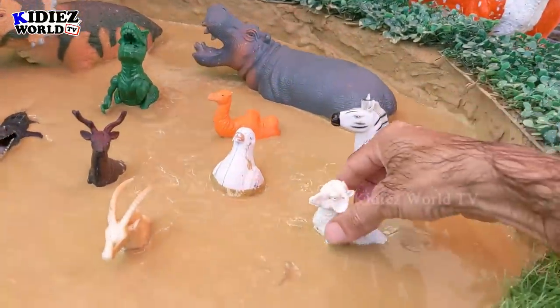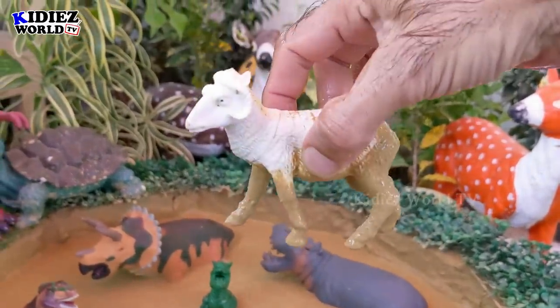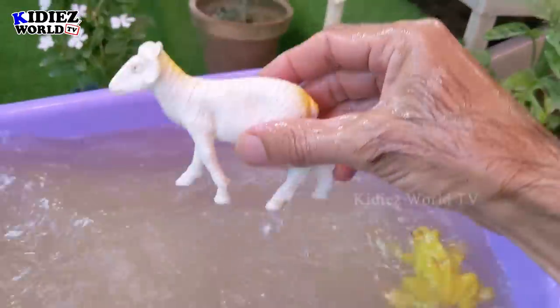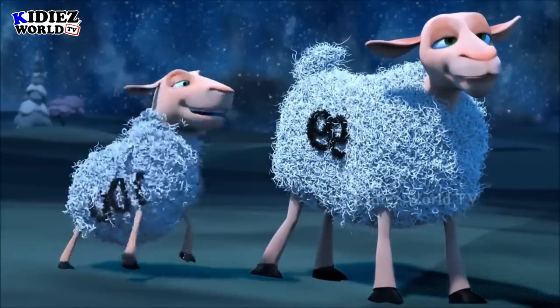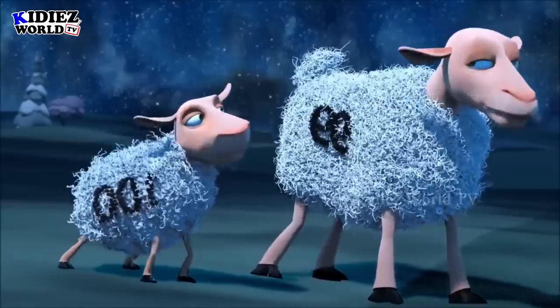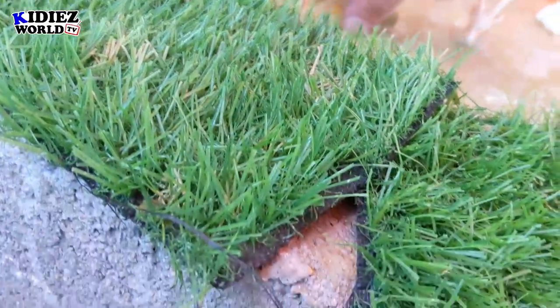The next one we have is sheep. Sheep is a farm animal and also comes in the cute animal category.